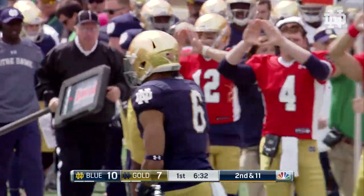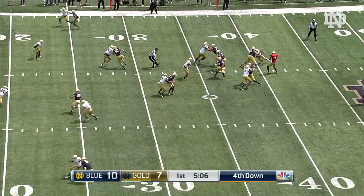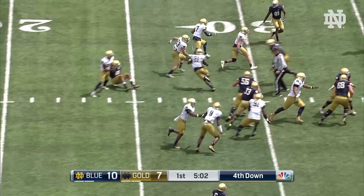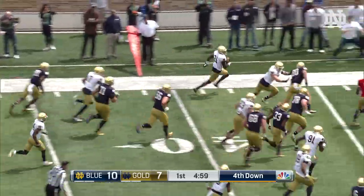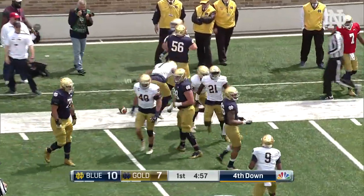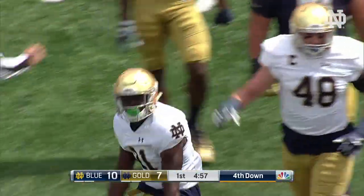Wanted him right away on that back shoulder. Showed nice patience and then good touch. Wimbush again with a nice pocket — and that one is intercepted. Jalen Elliott. Earlier we saw him getting juked on the touchdown run by Josh Adams, and he makes up for it there.